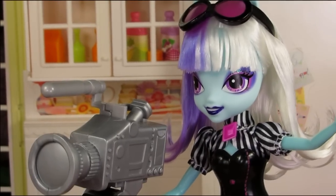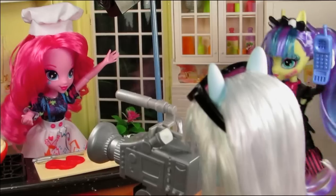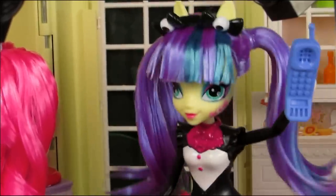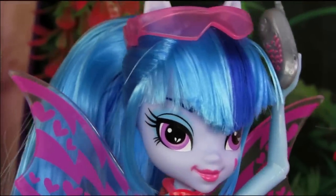Okay, go three two one action! Hi and welcome to cooking with Pinky! Wait wait, I hate to interrupt. I have an urgent phone call — it's about Gummy!